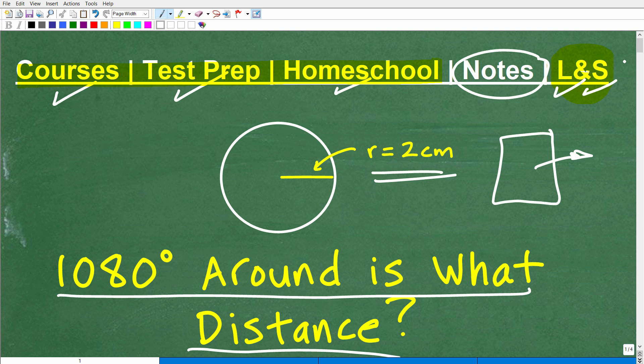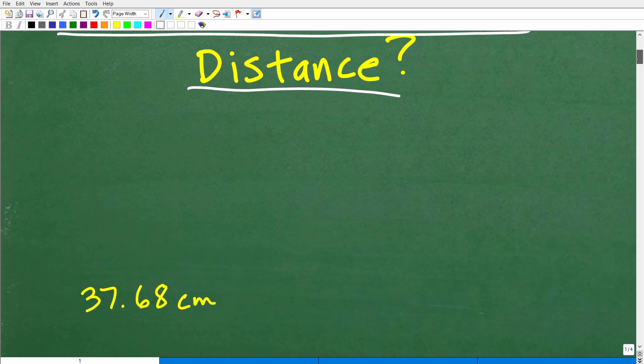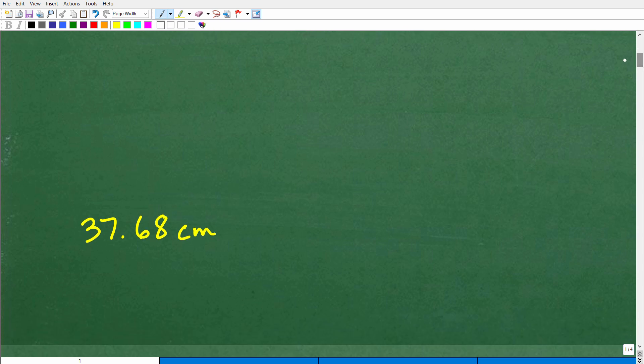So let's go ahead and answer this question. We're going to go 1,080 degrees around this circle — what distance would we cover? We've got to take into account this information about this particular circle. And if you're not quite sure what this means, I'm going to explain all this in a second. But let's go ahead and take a look at the answer right now. You've got to cover approximately 37.68 centimeters.